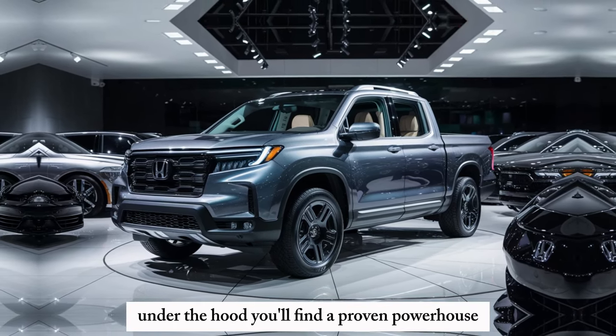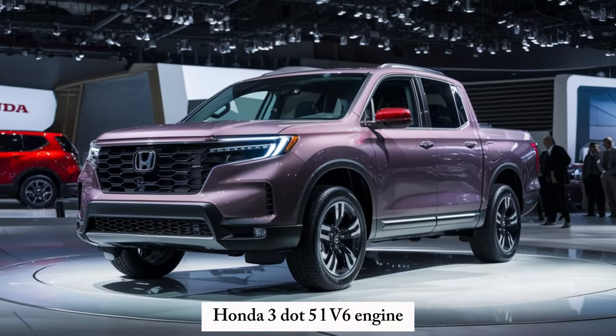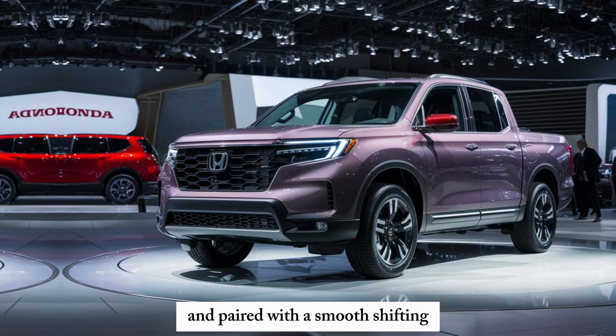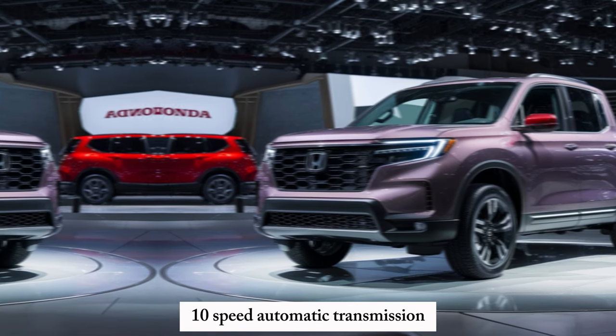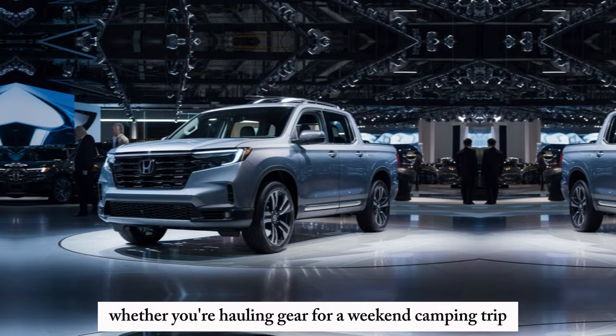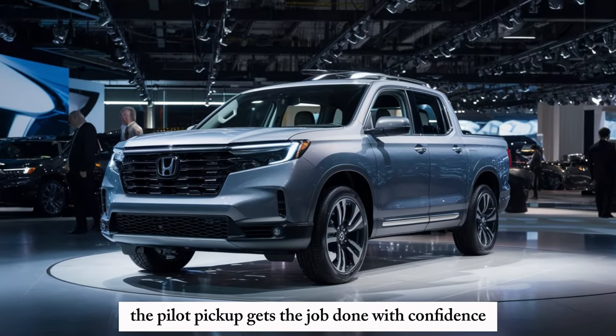Under the hood, you'll find a proven powerhouse: Honda's 3.5L V6 engine pumping out 285 horses and paired with a smooth-shifting 10-speed automatic transmission. Whether you're hauling gear for a weekend camping trip or towing a decent-sized boat, the Pilot Pickup gets the job done with confidence.